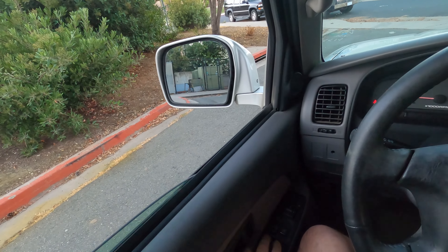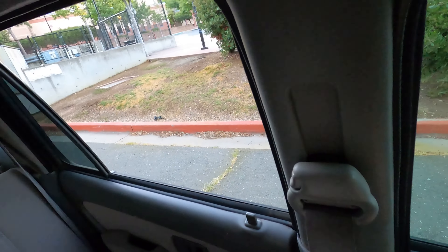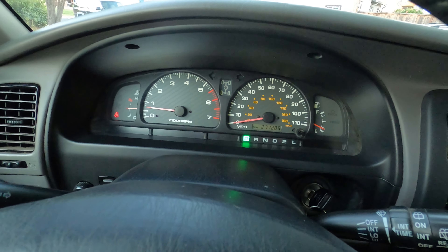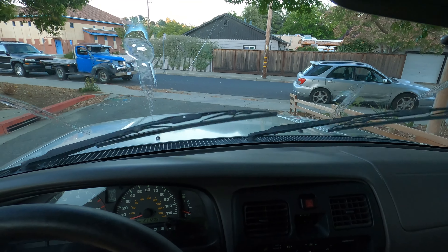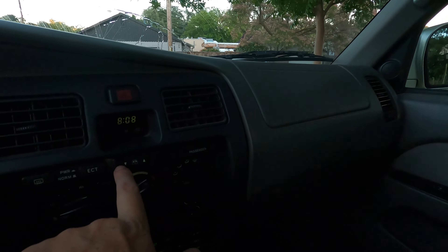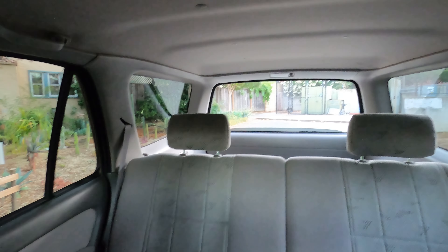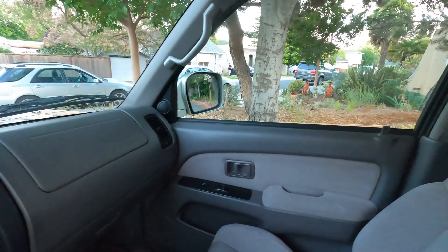Let's roll the windows down. Front go up and they go down and they go back up again. Rears — boop. Check this guy out. Signals, high beams, wipers — there they go. Washers work. Rear wiper — it's important on these. Yep, a little slow on the last bit, but works.